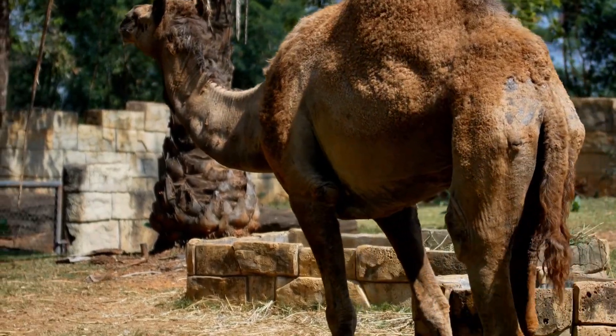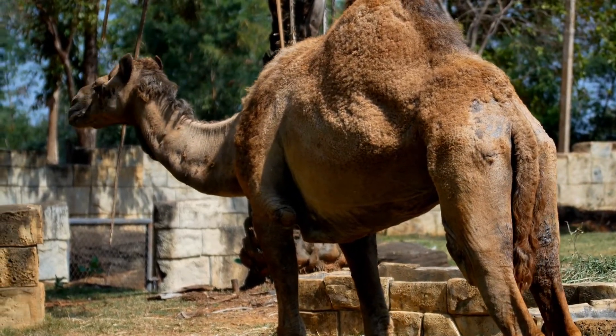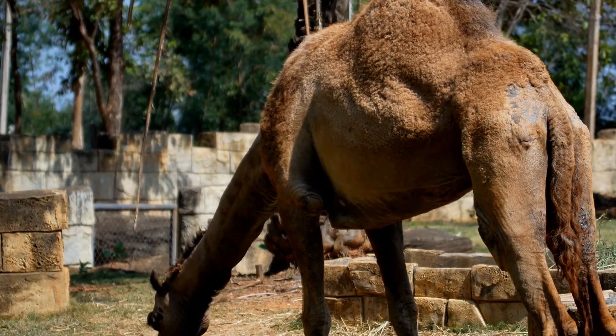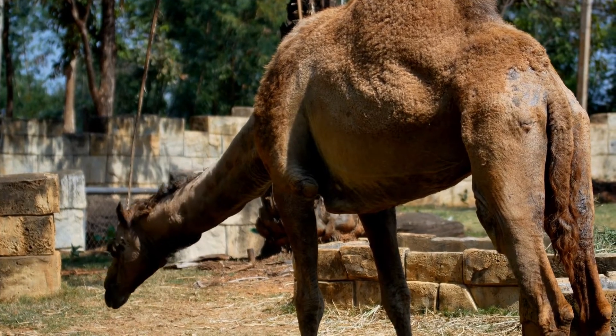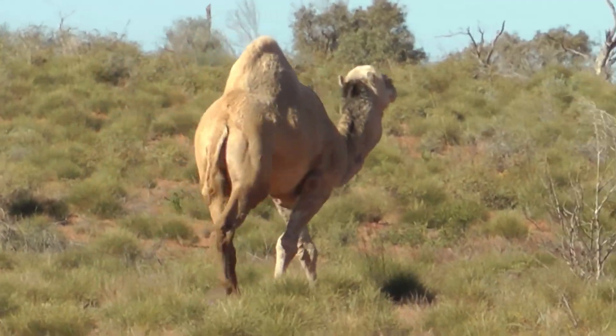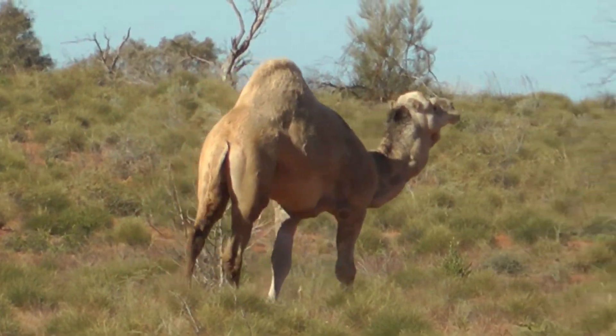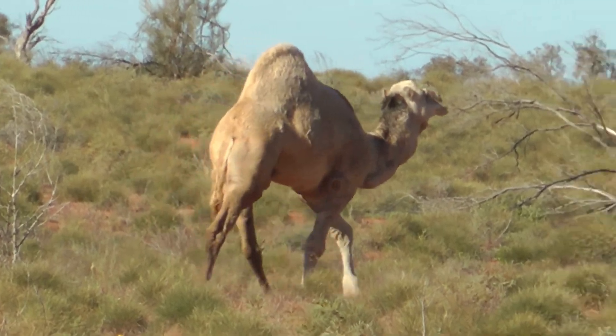So how does the camel survive the blistering heat? You'll notice it has thick fur all over the top of its body while the rest of the body has very thin fur. The thick fur on top helps provide shade and cools down the rest of the body, whilst the thin fur prevents the camel from overheating and losing water through perspiration.